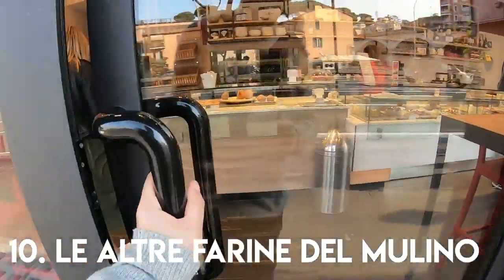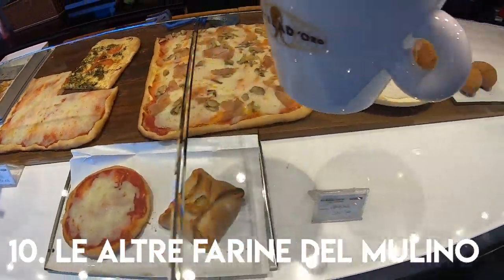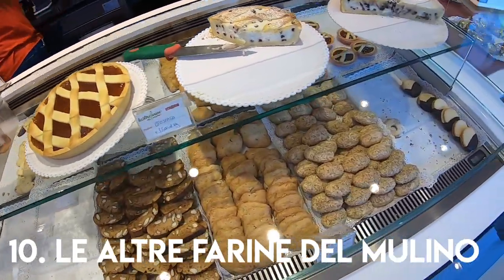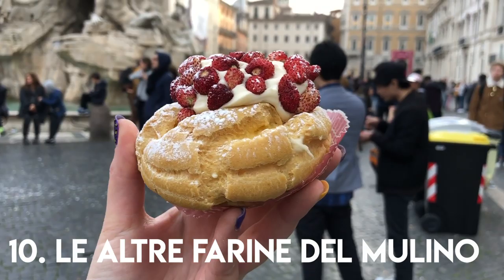Last but not least is La Altrafurine del Molino, one of my favourite gluten-free bakeries, only a short walk from the main Vatican City area. Expect awesome gluten-free pizza, tarts that look too good to eat, and croissants or cannoli filled with fresh cream. Their cream-filled donuts topped with strawberries are to die for.